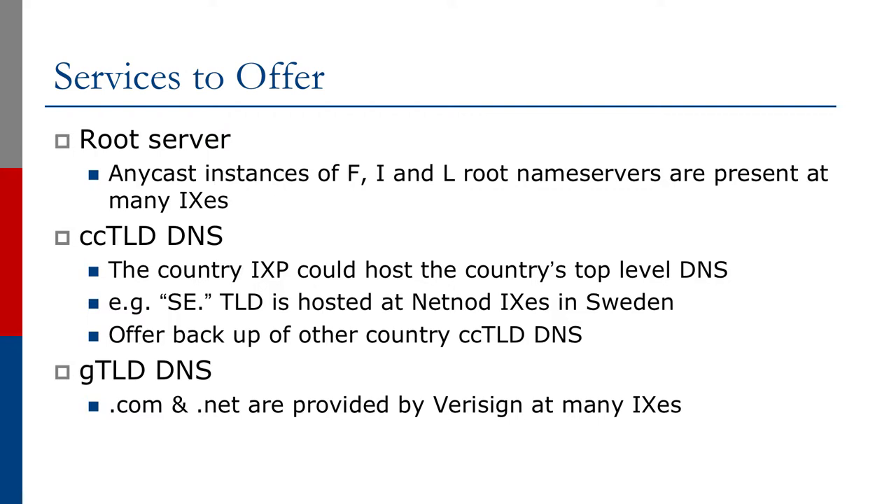The main Exchange Point in a country could host the country's top-level DNS. For example, the Swedish TLD is hosted at the NetNode exchanges in Sweden, as well as at other instances of NetNode's infrastructure around the world. Of course, the Exchange Point could offer to back up other countries' ccTLD DNS as well. There are many operators that will provide resiliency for country top-level domains around the globe. We also see general TLD DNS servers hosted at many Exchange Points around the world — .com, .net, .org are in many parts of the world.